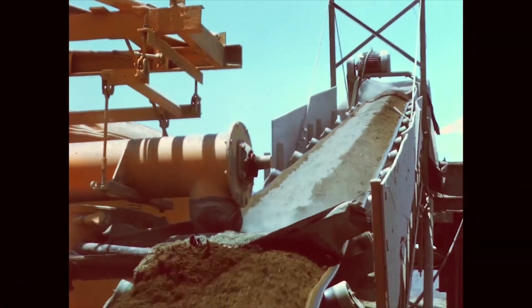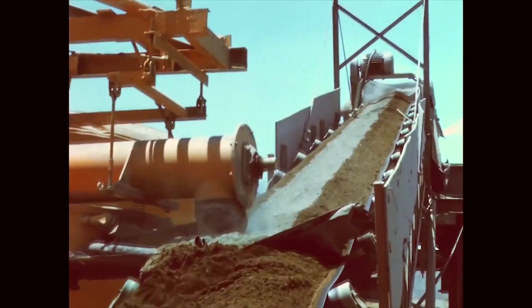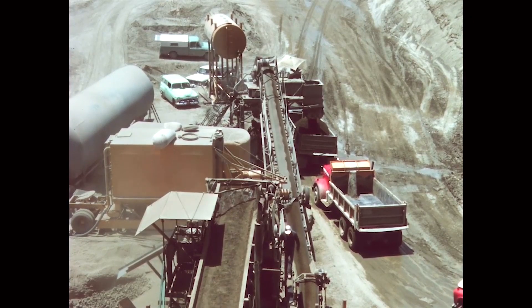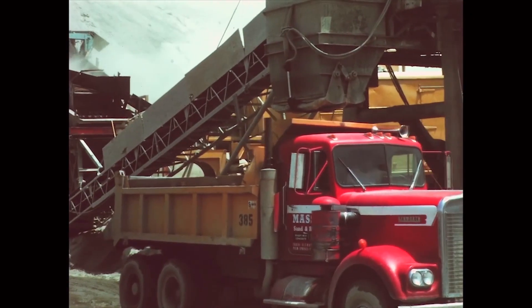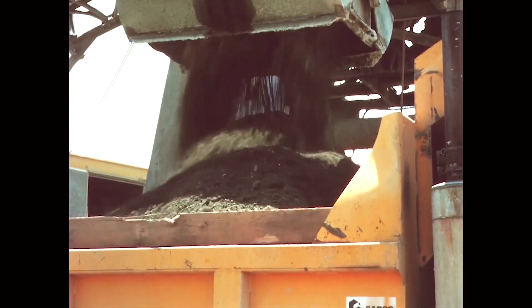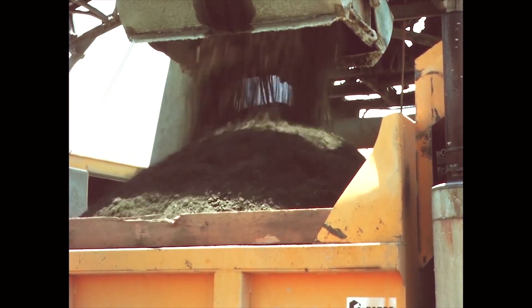Cement was added to the aggregate on the belt by a calibrated feeder. Water was added at the mixer. After a 30-second mixing time, the soil cement was discharged into trucks, which carried it to the reservoir. Production was 500 tons per hour.